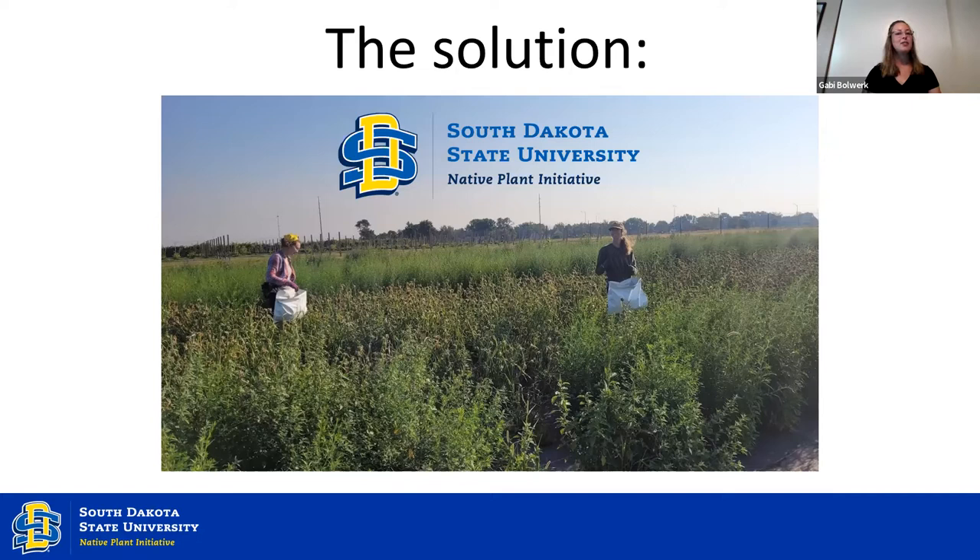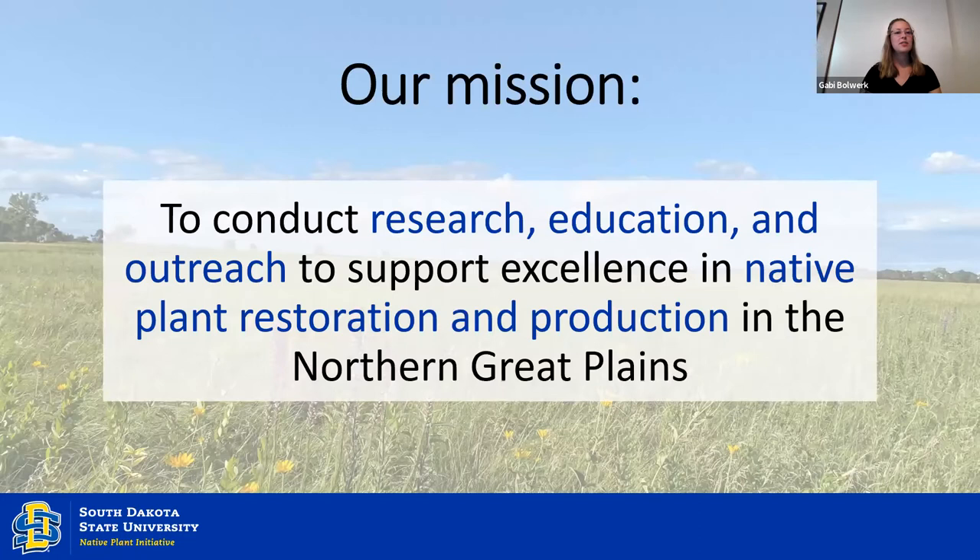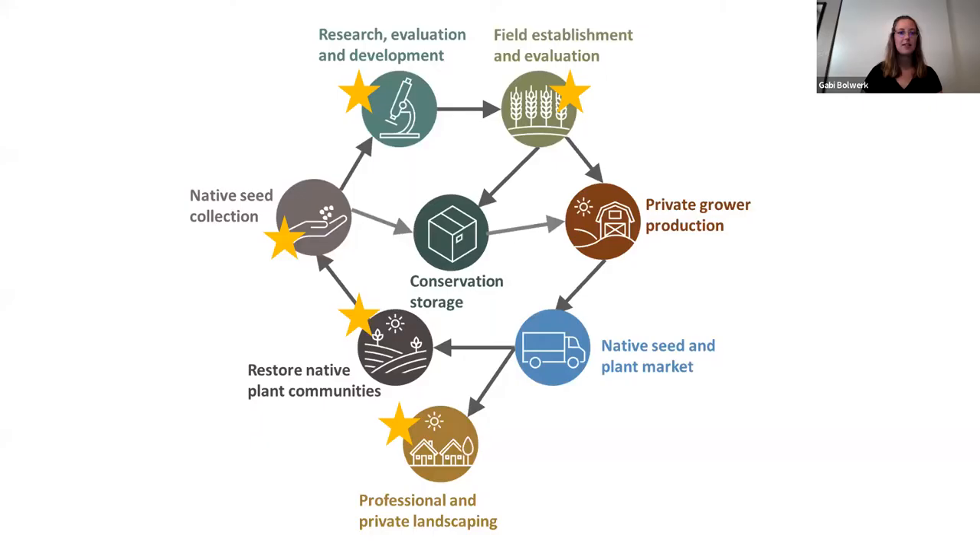We are a group of university members including students, faculty, and staff, who all work together to conduct research, education, and outreach to support excellence in native plant restoration and production in the Northern Great Plains. Here is an image of some of the steps of native plant production — it's not necessarily just a cycle, but many of these aspects interact with each other. The yellow stars indicate where the Native Plant Initiative works most.